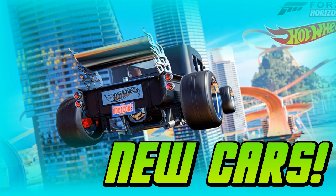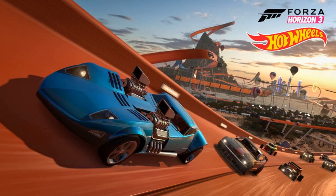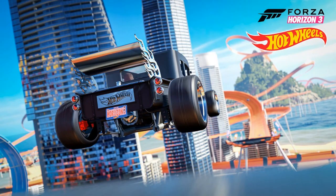Starting off, we have a 1969 Twin Mill, which is a car made by Hot Wheels. Then we have a 2011 Bone Shaker, another car made by Hot Wheels. The Bone Shaker was actually in a DLC pack — it was the May DLC pack for Forza Motorsport 6.